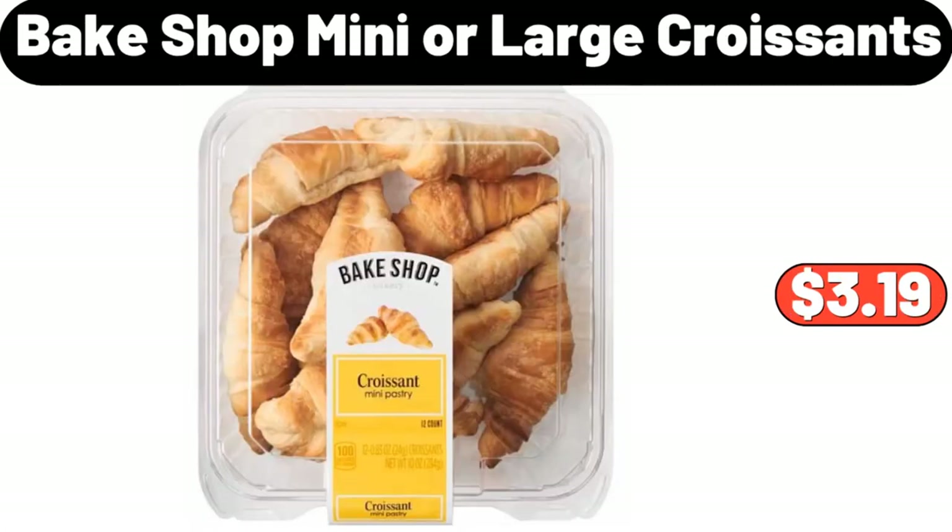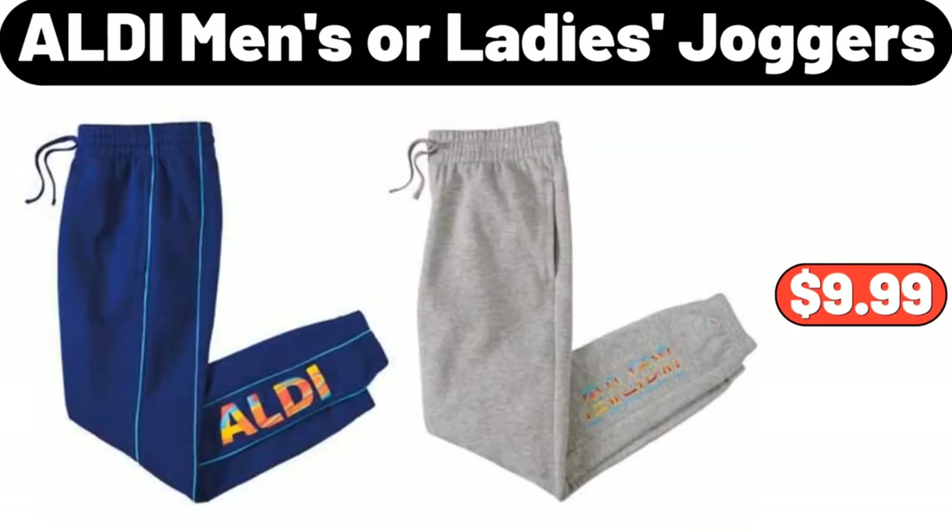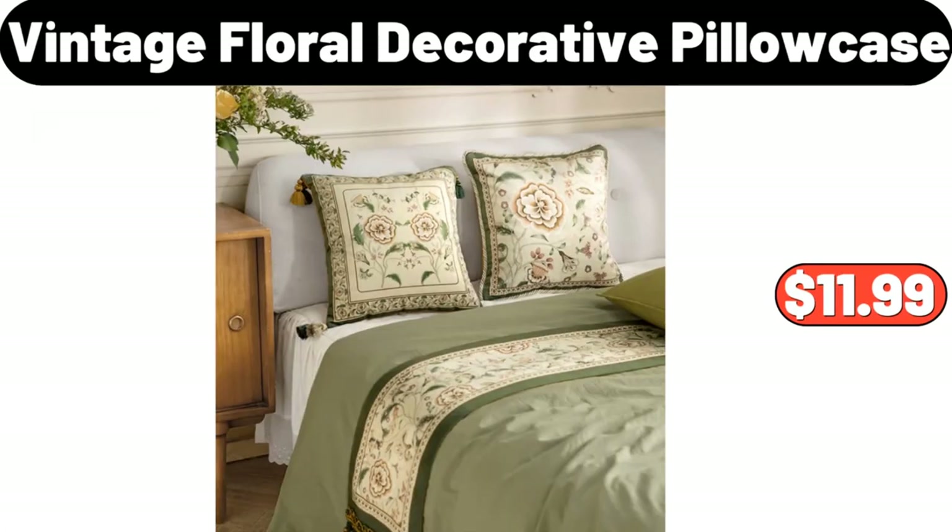Bake Shop Mini or Large Croissants, $3.19. ALDI Men's or Ladies Joggers, $9.99. Vintage Floral Decorative Pillow Case, $11.99.